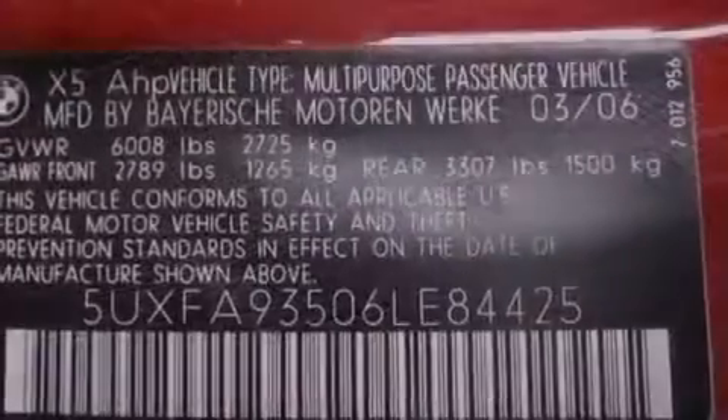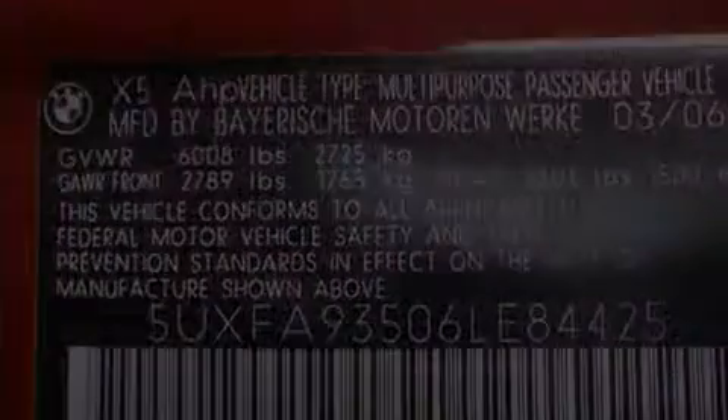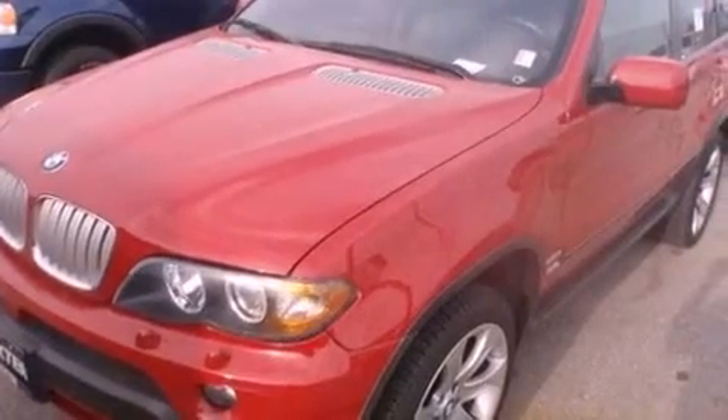Roof rails, traction control and stability control systems, xenon headlights, air conditioning with automatic climate control, and the navigation system will help you get from point A to point B on time.